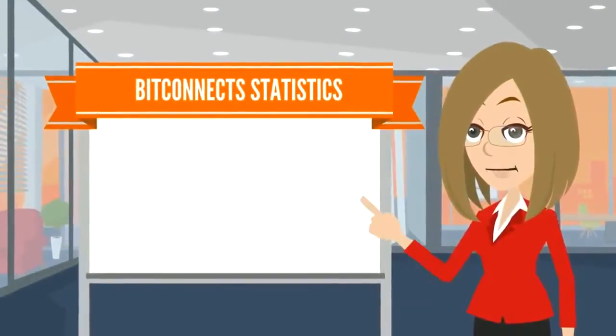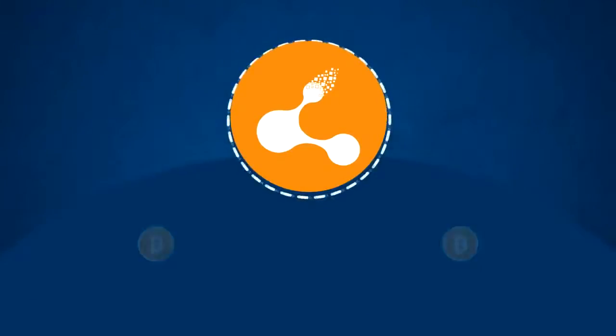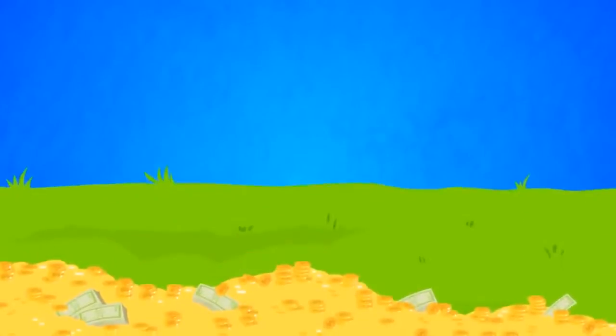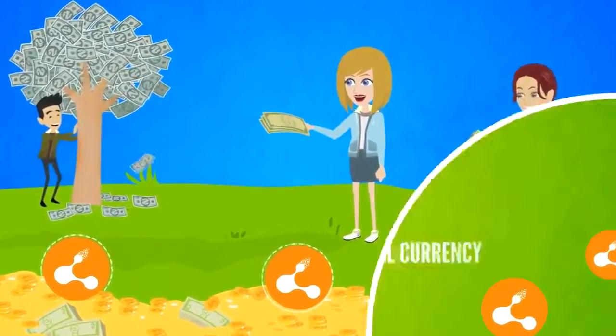Only 28 million BitConnects can exist at any one time and the value of them goes up based on supply and demand. Currently, only 5 million are available in supply. And over the next few years, BitConnect users will be supplying the next 23 million through mining and minting based on public demand.